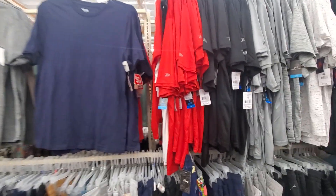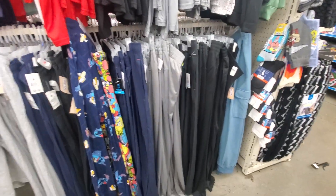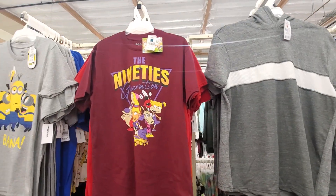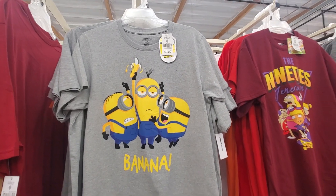Over here, they have the men's workout — $6, $7. Pretty cool. And the workout pants, $10. The sweatpants, $7. And the shirt, $7, $8. That's not bad. Those are cute. Banana — $9.